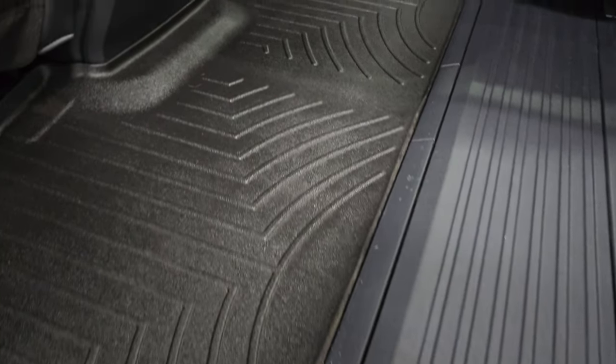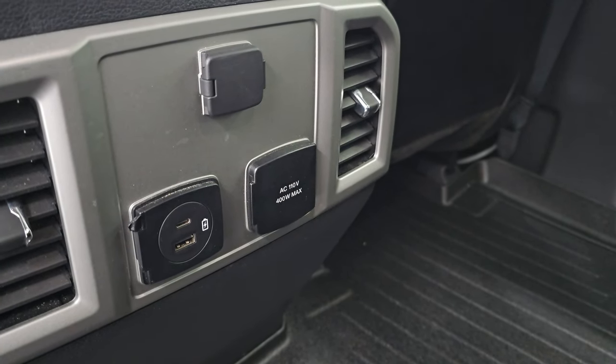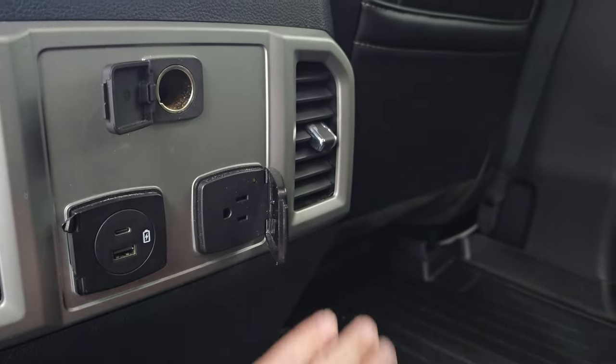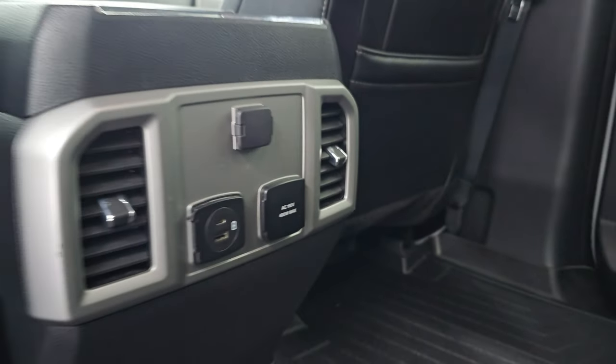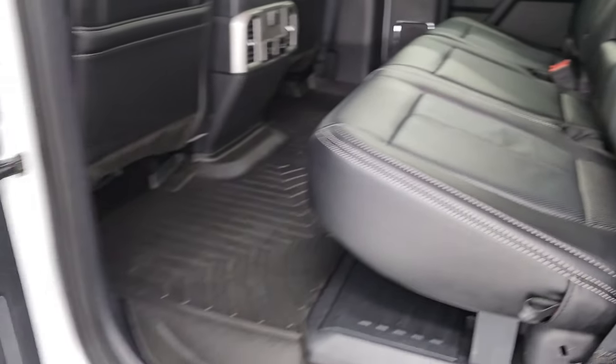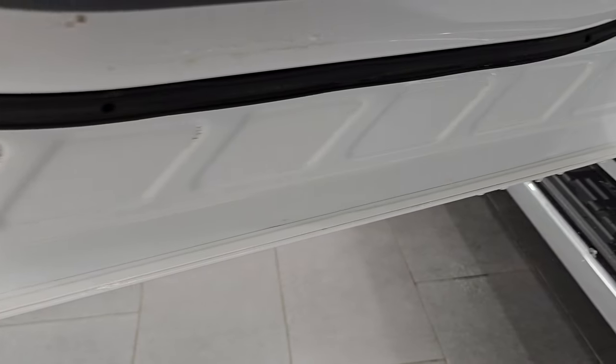WeatherTech floor mats throughout. Carpeting is nice and clean under there. It does have a 110-volt 400-watt plug-in, USB and USB-C ports, a 12-volt power point, and the plug-in. These seats come down like so. You do get child safety locks on the back doors, and the inside and bottoms of the doors all look really good.